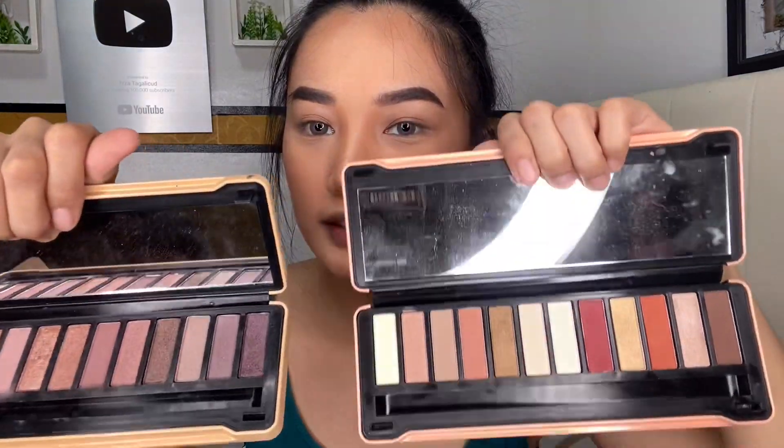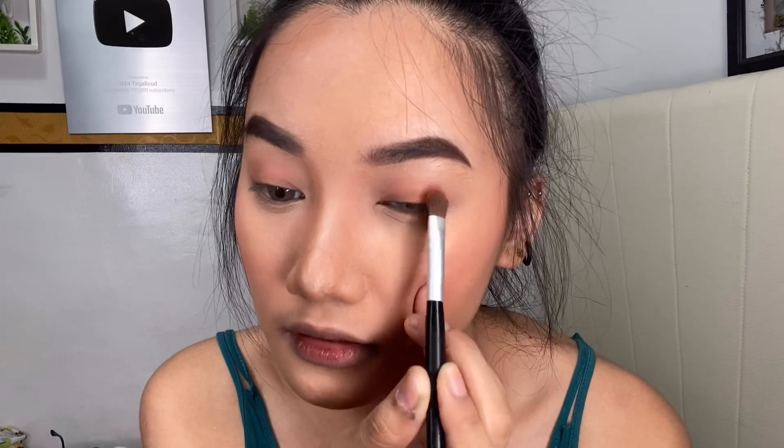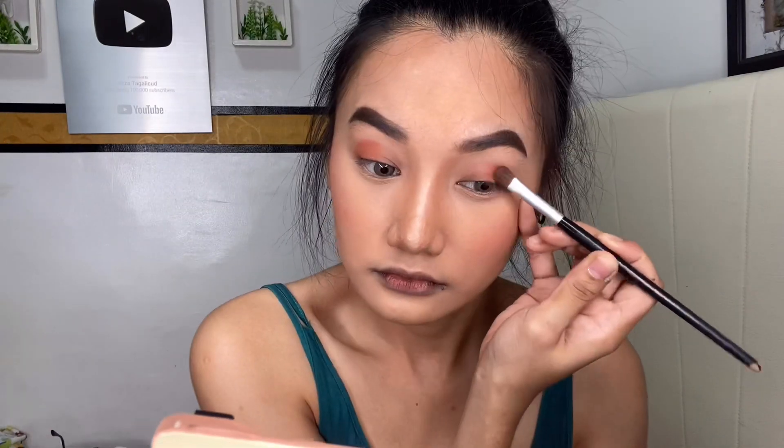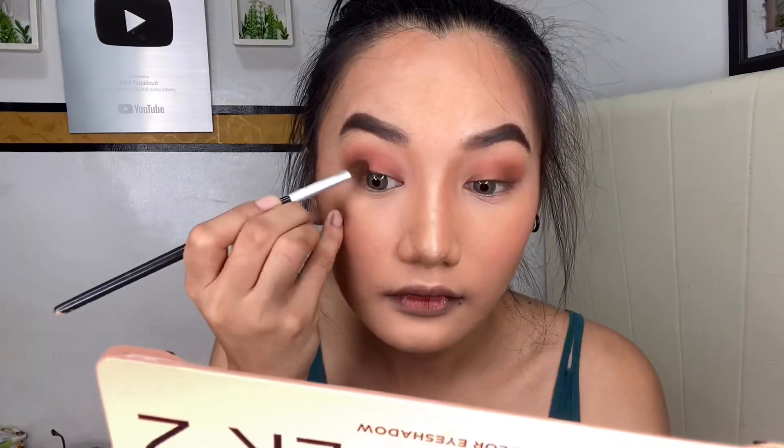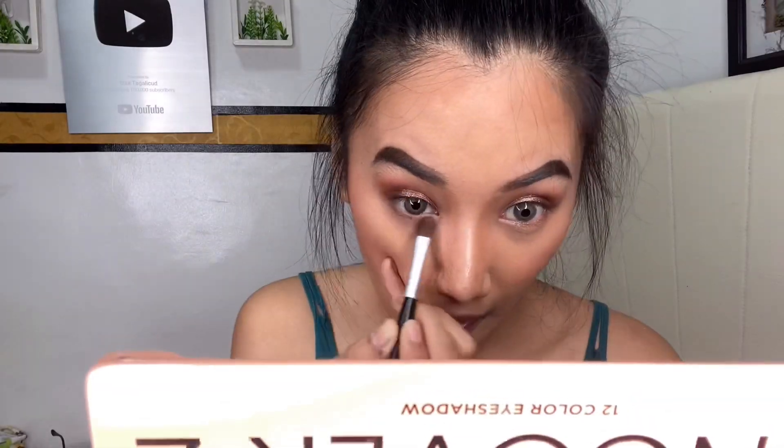Ako naman ay maglalagay na ng eyeshadow, and gagamitin ko itong eyeshadow palette ng e-beam. So that's it, I'm done with my eyeshadows. I don't know if it's beautiful, guys.